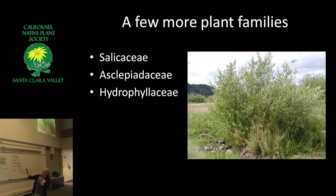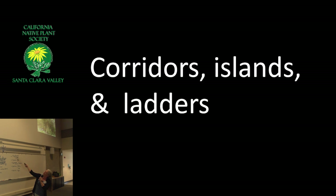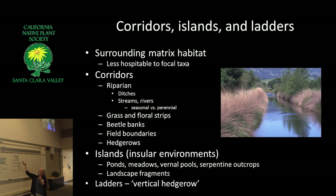Quail like to eat the galls and catkins on willows too. So: corridors, islands, and ladders. This is up in Yolo County — this was an irrigation ditch, and it's a corridor now. When we talk about corridors, islands, and ladders, the idea is that the surrounding matrix isn't as hospitable.